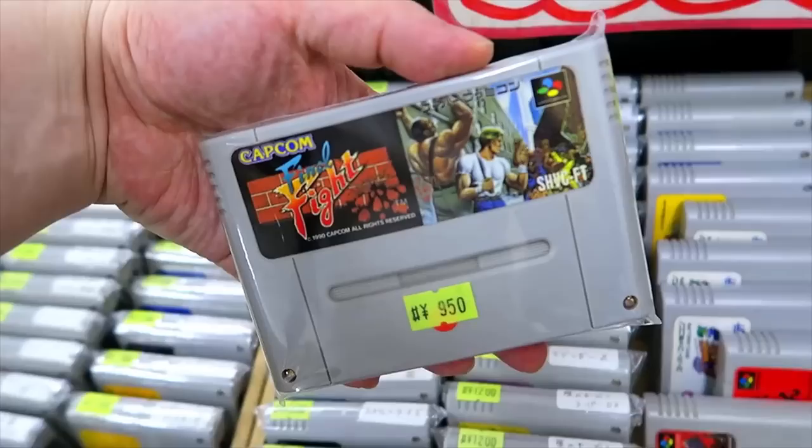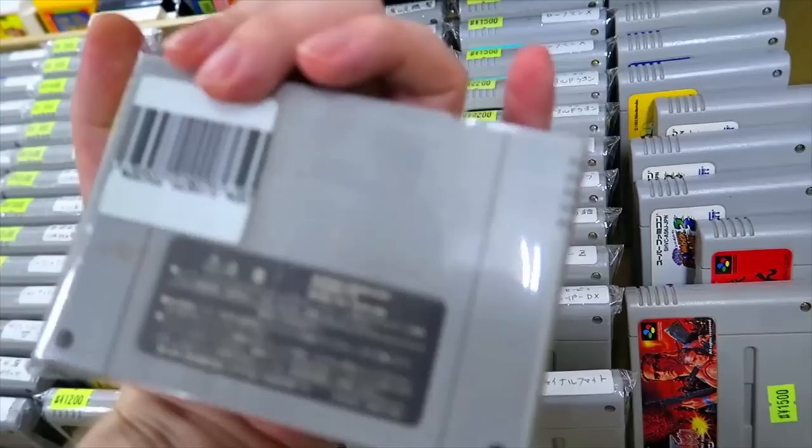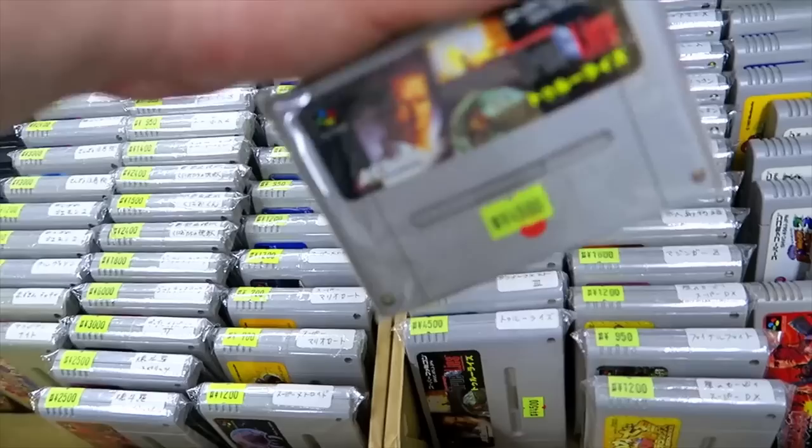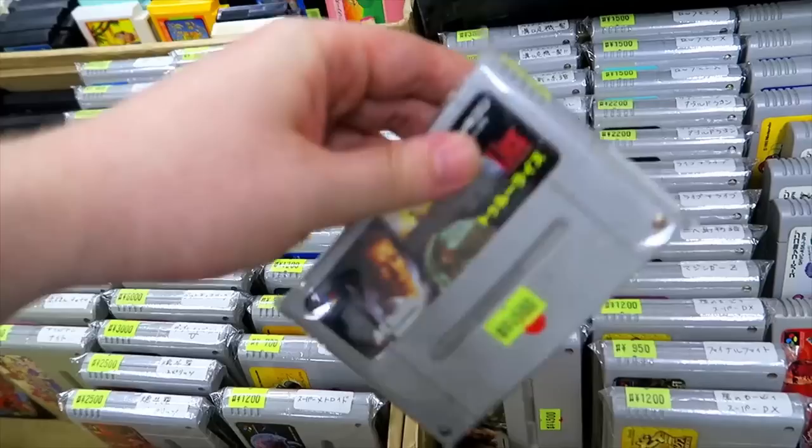You can find a lot of stuff in here for between 500 and a thousand yen usually, which is okay considering the prices you normally find in Akihabara. Like Kirby Superstar — that's 1,200 yen, closer to about 11 bucks. Not so bad. These carts maybe they're a little dirtier. True Lies — very cool.